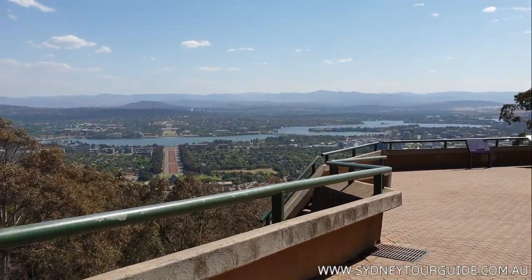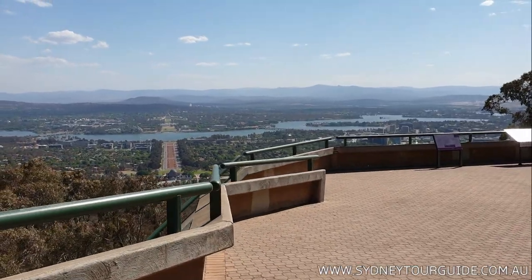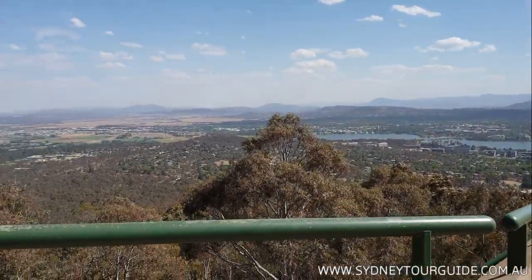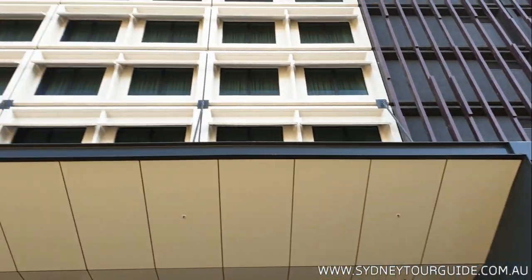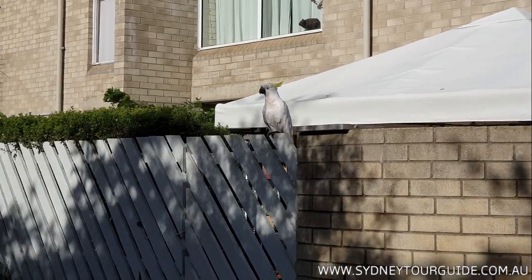Right now we're at the Mount Ainslie lookout with a beautiful view towards Canberra — you can see the lakes. The next night's stay is at the Mantra, a modern hotel.